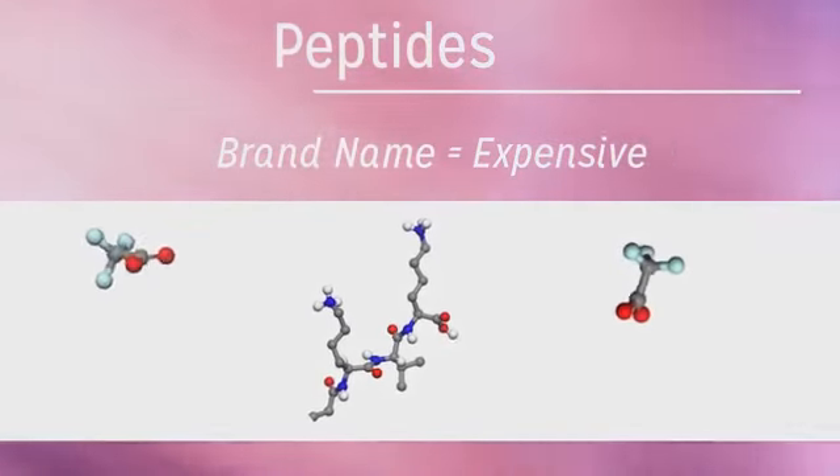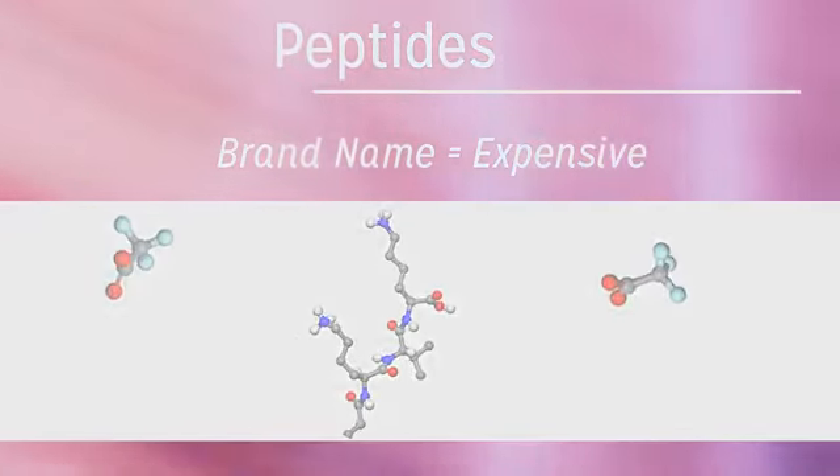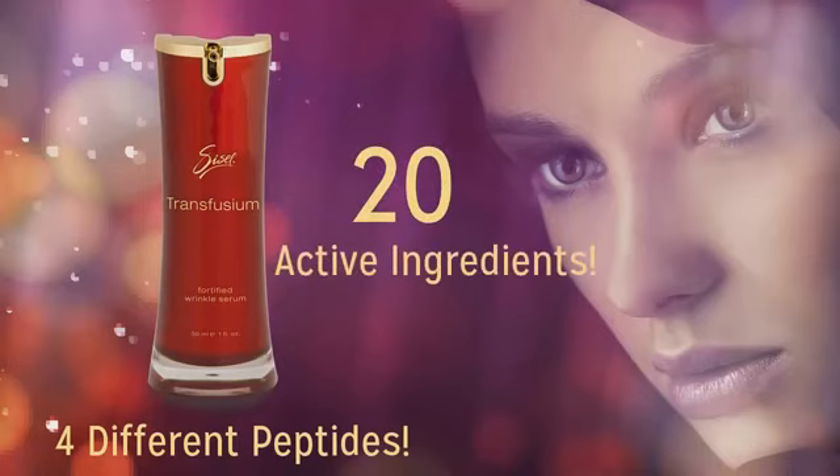As active ingredients go, peptides are quite expensive — thus the price of brand-name anti-aging products. And that brings us back to Transfusium. Imagine this: Transfusium has four different peptides, each one adding a different and specific anti-aging benefit, along with 20 — that's right, 20 — other active ingredients.